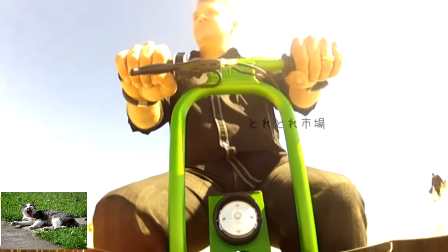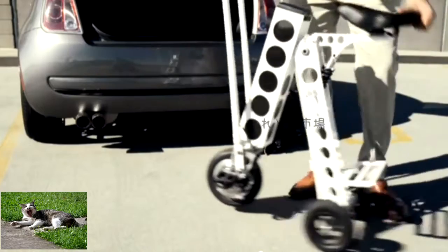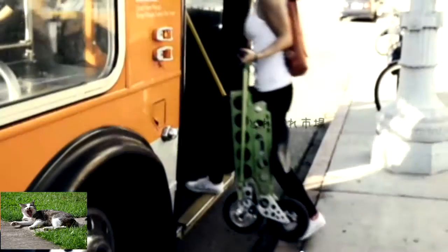I came up with the idea for the Irby based on the need for people to have a vehicle to get to and from work if they choose to take public transportation. It's called the last mile scenario.